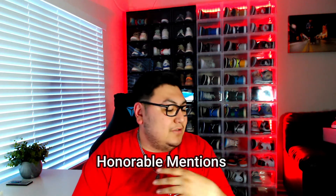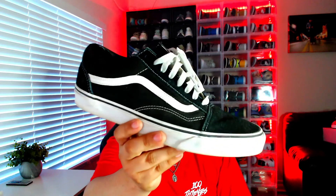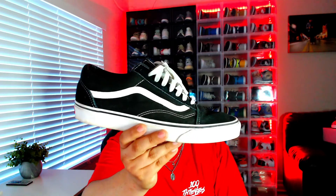My first honorable mention is the Vans Old Skool. Everybody can get along with a classic pair of Vans. This is something super simple — mine are a little dirty — but it's just a classic black and white. There are many more colors, but this is just something super cheap and super easy to throw on. It goes with everything.